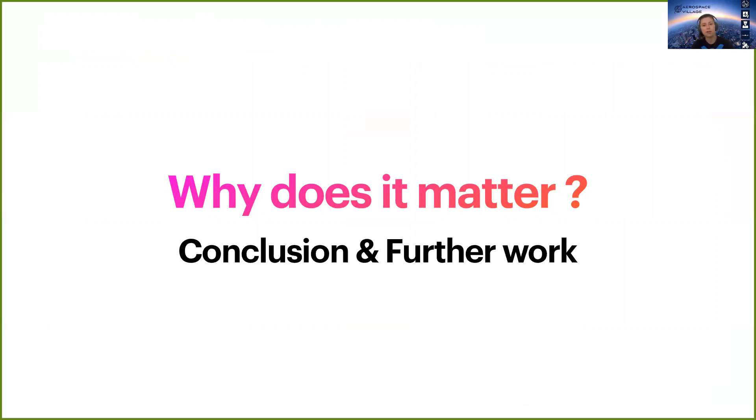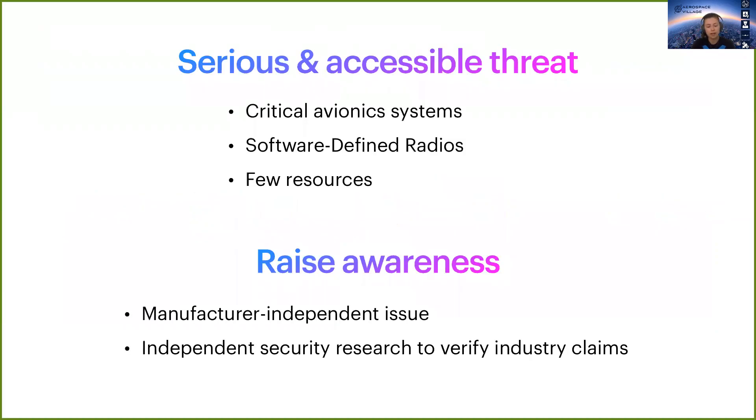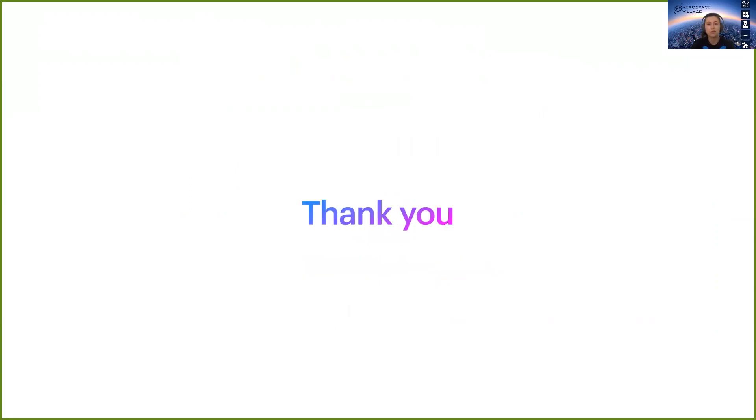So why does this work matter? First, we clearly proved that real and unique hardware is as vulnerable as theory predicts, and we just need a bit more engineering to understand the remaining black boxes, such as TCAS. To conclude, GPS and Mode S spoofing are a serious and accessible threat — because they target critical avionic systems and are feasible with a software-defined radio using very few resources. This is also a manufacturer-independent issue, and we really need more independent security research to verify industry claims and the state of the art. Thank you for listening, and I am open to every question you may have.